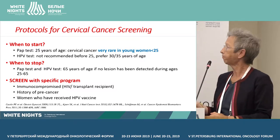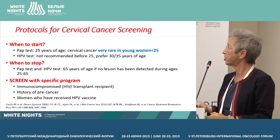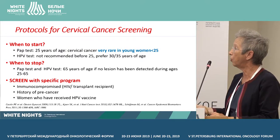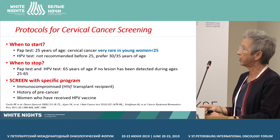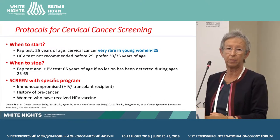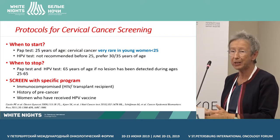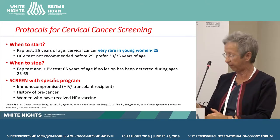When to stop? PAP tests and HPV tests can be stopped at 65 years of age if no lesion has been detected during ages 25 to 65. You have to consider specific screening programs for immunocompromised women, transplant recipients, HIV-infected women, if there is a history of precancer, and we'll discuss in the near future for women who have received the HPV vaccine.